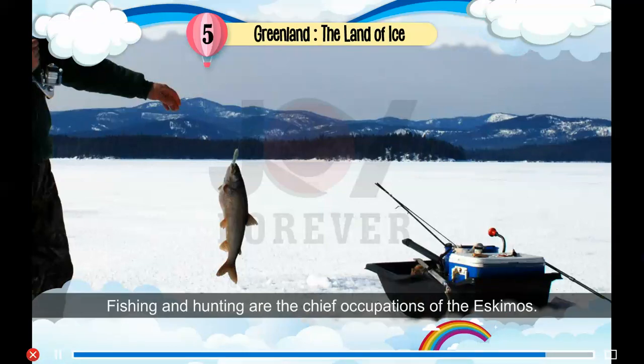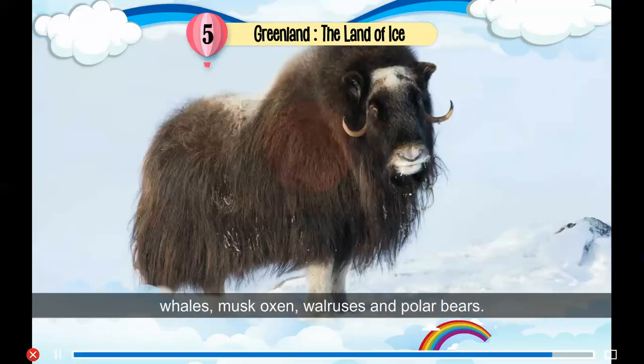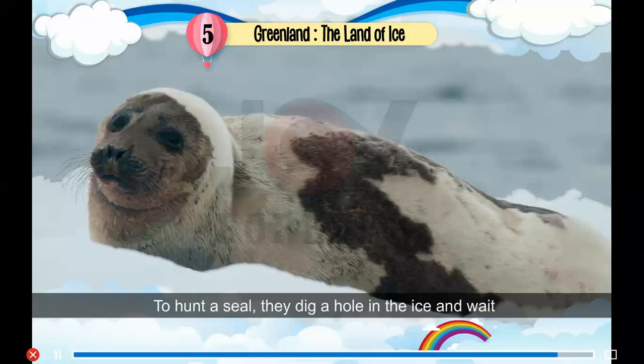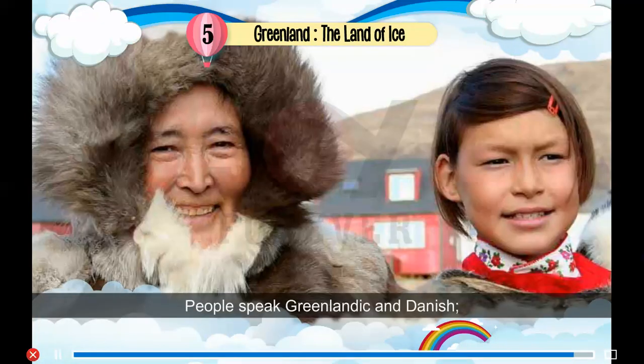Fishing and hunting are the chief occupations of the Eskimos. They are expert hunters who hunt whales, musk oxen, walruses and polar bears. To hunt a seal, they dig a hole in the ice and wait nearby for a seal to come around. A harpoon is their main hunting weapon — it is a spear with a rope attached to it. Now, rifles have mostly replaced harpoons. People speak Greenlandic and Danish, and most people can speak both languages.